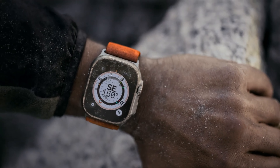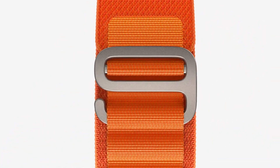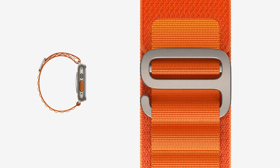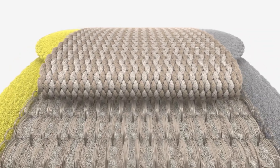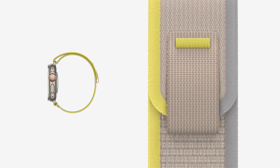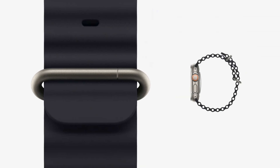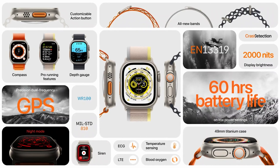And it is THICK — this thing looks massive on people's wrists. The bands are also important, and Apple has designed three bands: one for diving, one for hiking, and one for jogging. Each of these bands are supposed to keep the watch on the wearer's wrist as best as possible in their chosen environment. I personally think the Ocean One looks the coolest. The Apple Watch Ultra boasts enhanced sensors for the compass, depth readings, and the aforementioned temperature sensors.